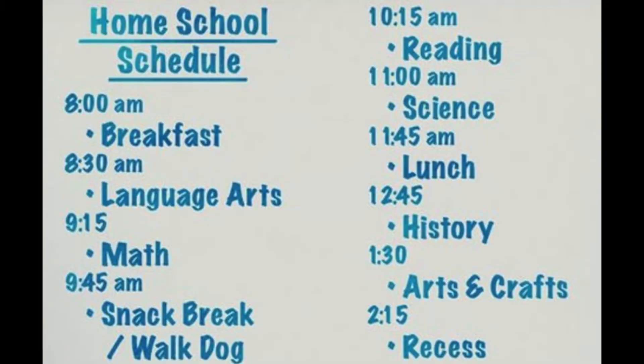You know what else is great about a schedule? I bet your children beg for food and technology constantly. If you have a schedule, you can simply refer them back to the eating times and the technology time. If you put your schedule on a poster board or whiteboard and add symbols and colors so that it's easy for whatever age child you have to refer back to — voila, there you go.